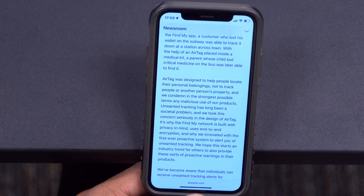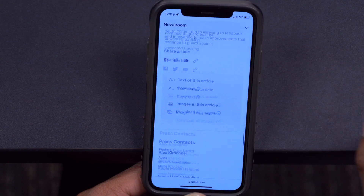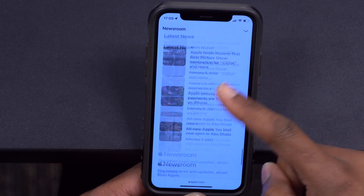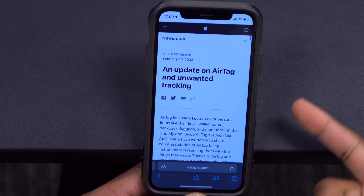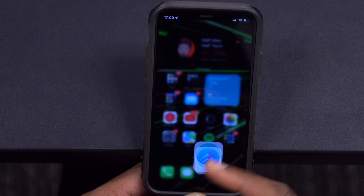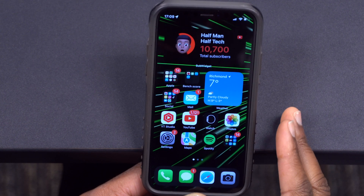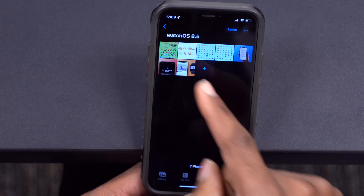If you have an iPhone 13 Pro with the ProMotion display and 120Hz refresh rate, Apple is slowly adding support for third-party developers — both websites and apps — to utilize the ProMotion feature. The refresh rate and scrolling experience will be enhanced once certain websites or third-party applications take advantage of this.